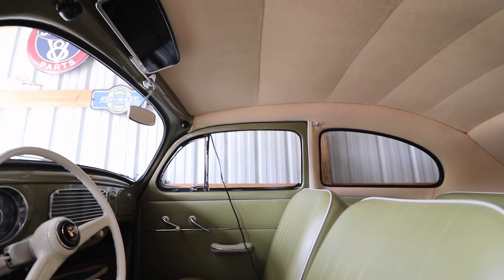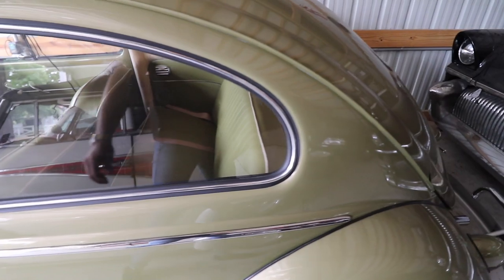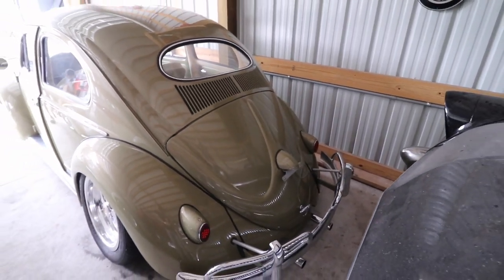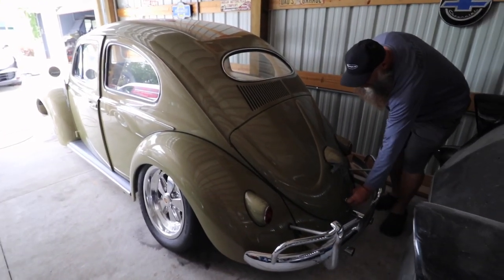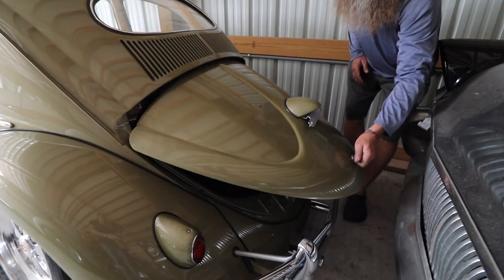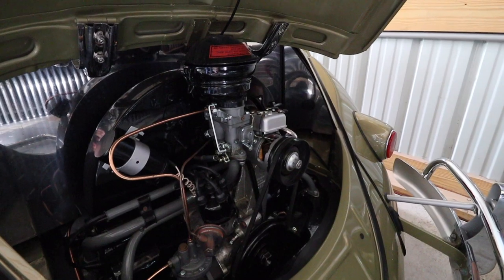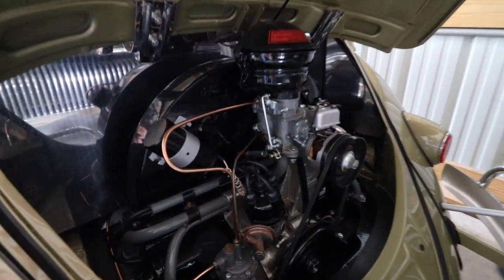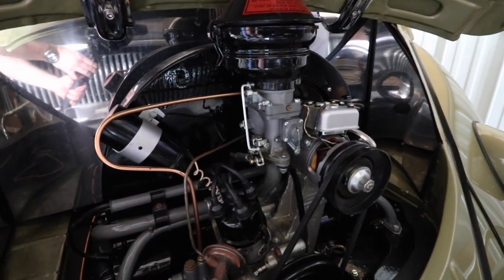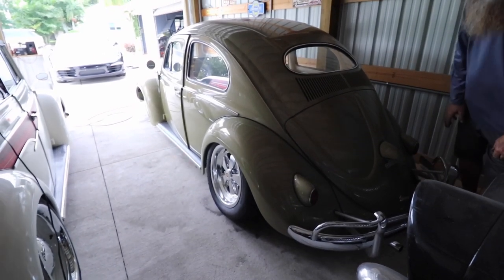The engine is 1200cc. I believe it's 42 or 45 horsepower, also with factory specs, which is how it came from the factory. All the hard lines, no rubber lines. One of my favorite bugs I've ever owned.